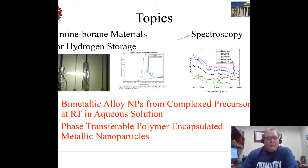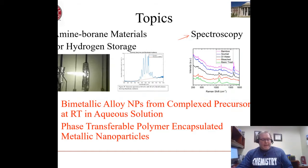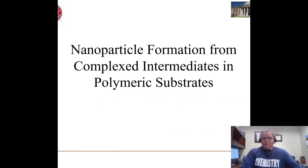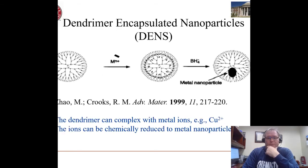I want to tell you about two related research thrusts that you might be interested in should you join our group. They are looking at nanoparticles, and in particular we have an ongoing interest in bimetallic nanoparticles for a number of different reasons. Let me tell you a little bit about the work we've done in nanoparticle formation from complex intermediates on polymeric substrates.